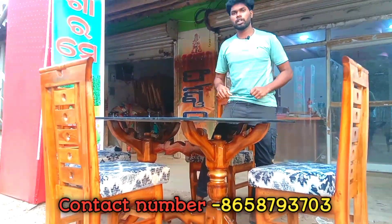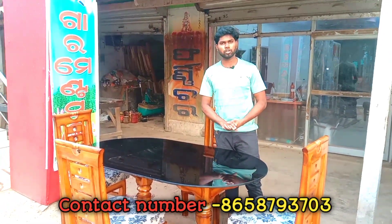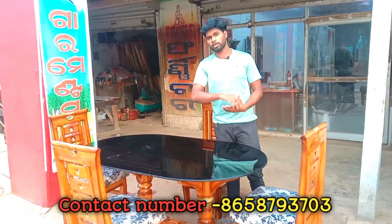We have to look at the black color glass, and we have to look at the printed color glass as well. We have to look at the design, so we have to look at the glass carefully.